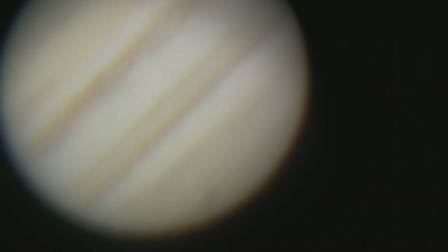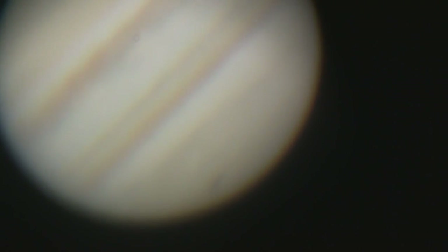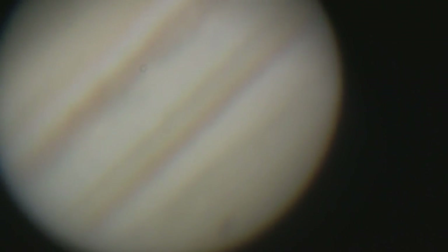Wow! Look at the festooning in there, that's fantastic. How's it coming out in high depth? That is good. We've got festooning in the bands — really sharp images of objects that were right up there. Holy smokes!